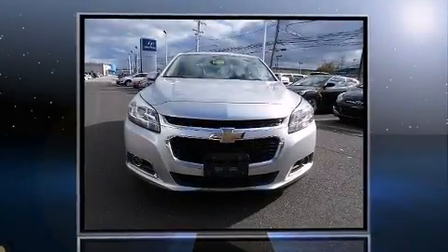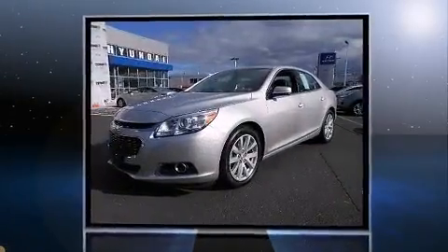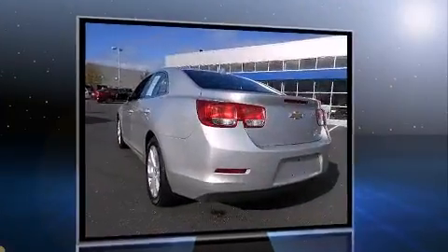Step into the 2014 Chevrolet Malibu. This four-door, five-passenger sedan still has fewer than 30,000 miles. It features an automatic transmission, front-wheel drive, and a 2.5-liter four-cylinder engine.